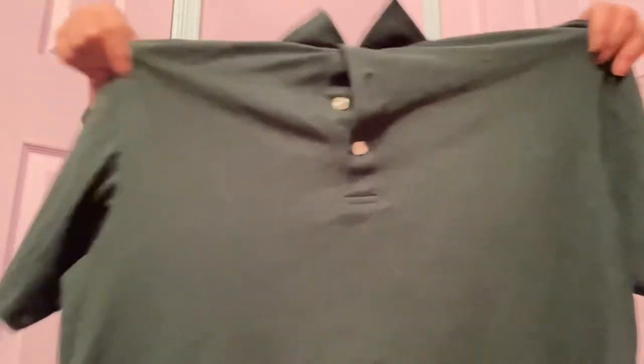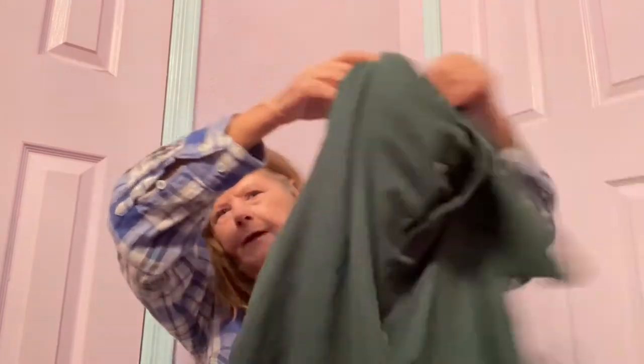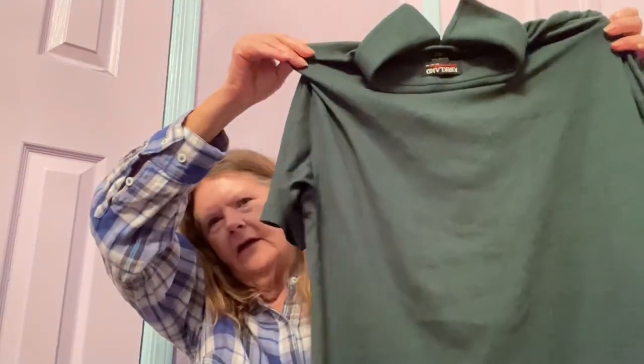I have no clue — this is a polo, it looks like, by Kirkland Signature in a size large. I see a lot of auctions in my future. It is a green knit shirt — nothing spectacular here. Maybe $10 for that. Pockets weren't good, so donated.